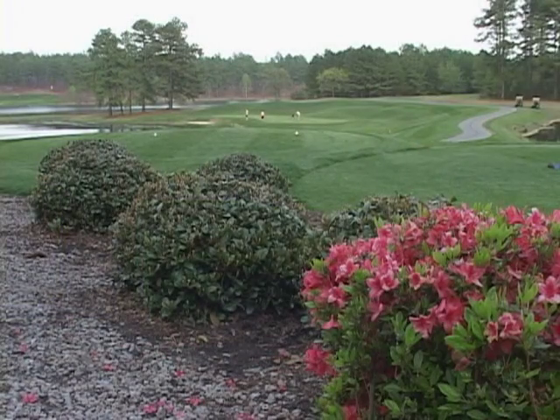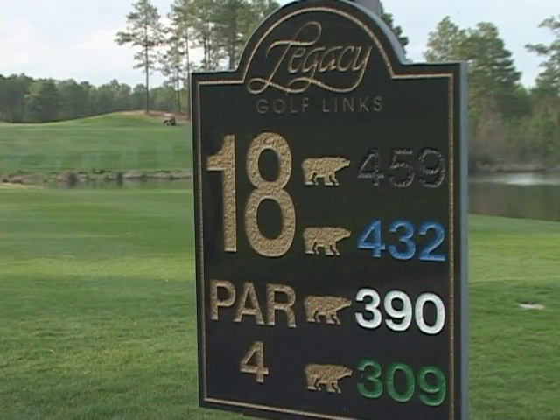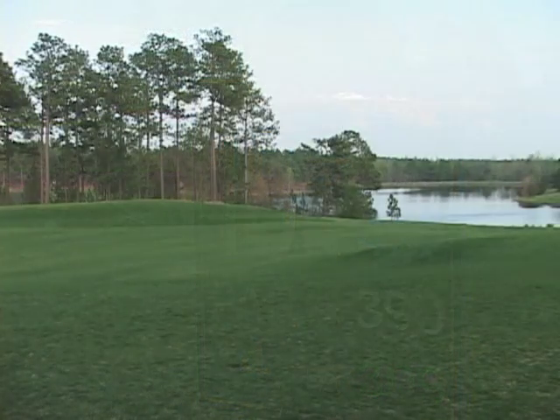Chad's obviously proud of the par threes, but he has to mention Legacy's finishing hole — a long par four that earns its nickname. If the rest of the golf course didn't get you challenged enough, then 18 is going to do it. It's been nicknamed 'The Bear' from the Nicklaus heritage that we have.